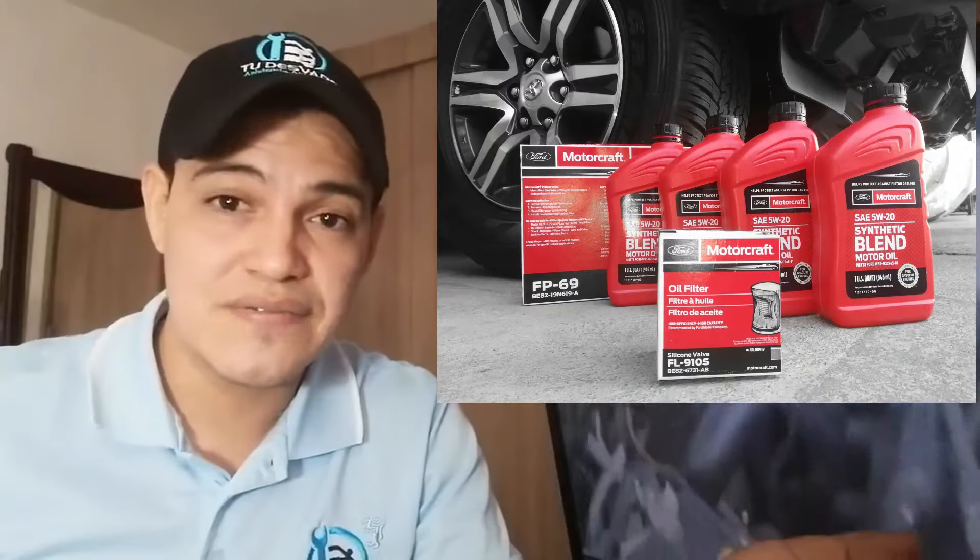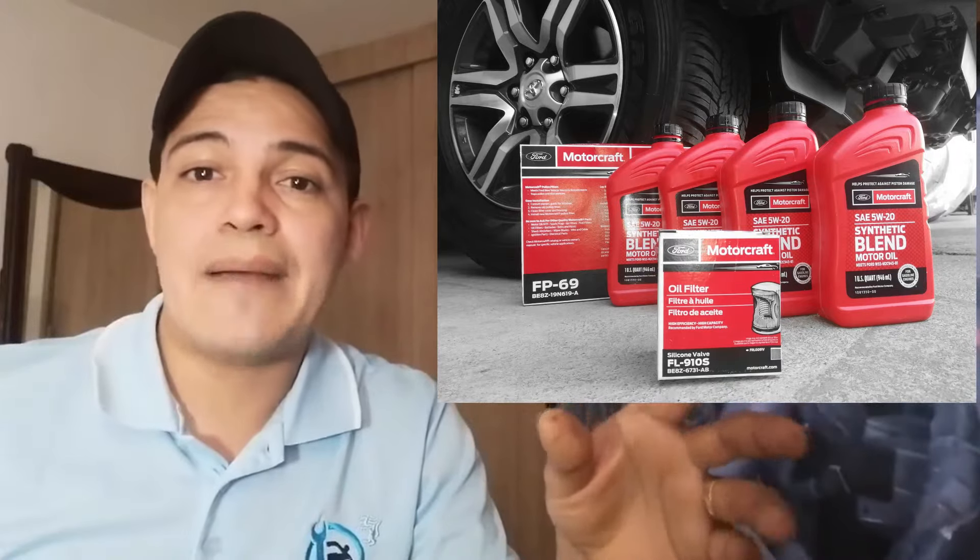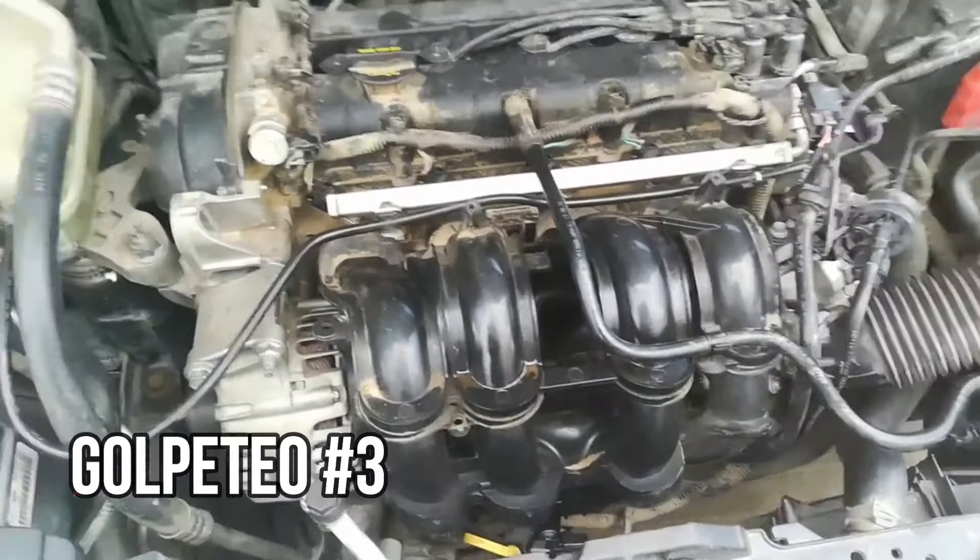En este caso cambié todo el kit de distribución: los VCTs, las guías de las cadenillas y el tensor hidráulico. Esta fue una campaña que lanzó Ford para la F-150 por un defecto de fábrica, incluso aplicando el aceite específico algunos presentaban el mismo ruido. Por eso es importante aplicar siempre el aceite que especifique el fabricante. Ford mandó boletines de servicio y notificaciones para aplicar esta campaña y corregir la falla.